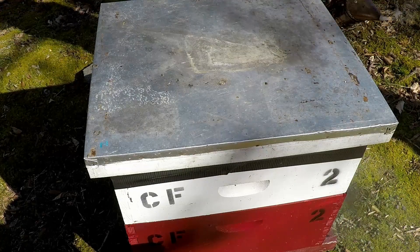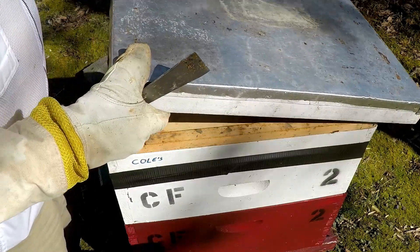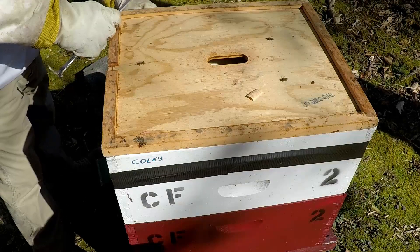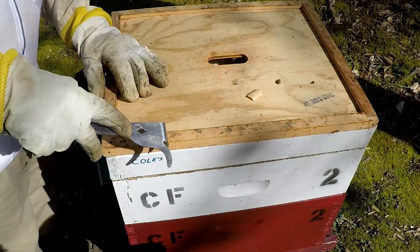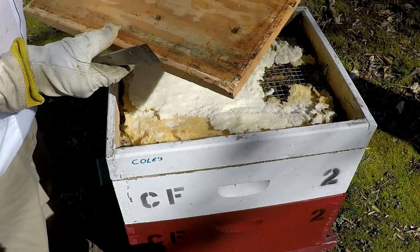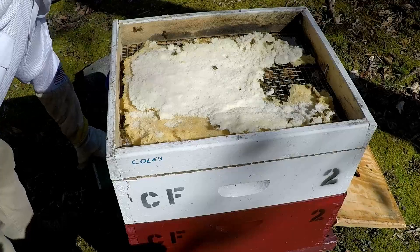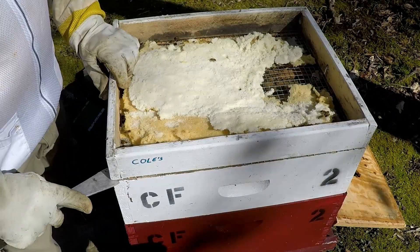We're in hive number two in the coal farm hives. This one has a feeder board on it — it's probably about gone by now. This is another hive I taped off due to the cold weather we had; I didn't want any cold temperatures getting in. Let's see what they've done with the candy board. Oh wow, there's still quite a bit left — more than I was thinking. The bees on the board look good.